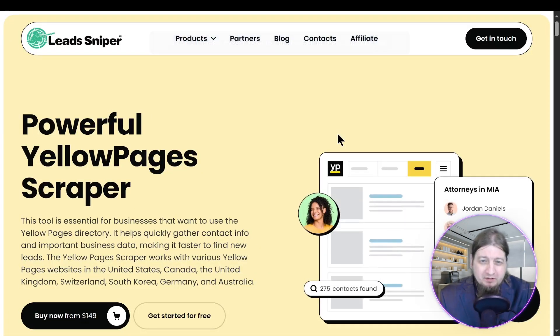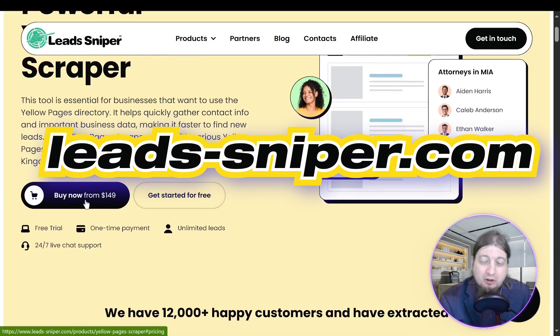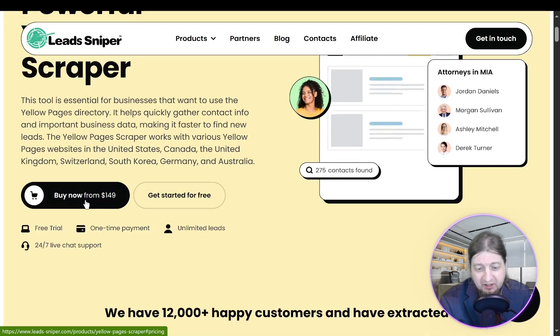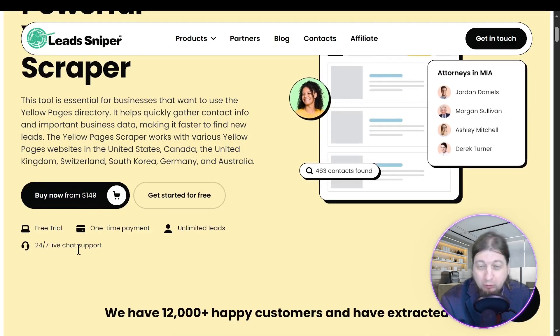It's difficult scraping leads using Yellow Pages — you don't want to go through a book and sit there for a year and a half trying to find leads. This is a powerful tool from our friends at Lead Sniper. Get started for $149 one-time fee for one installation. You can get started for free, with unlimited leads, one-time purchase, and 24/7 support.